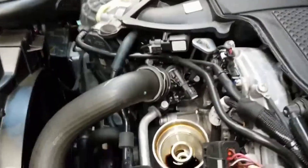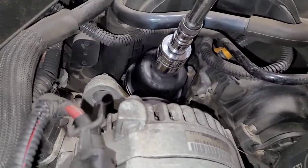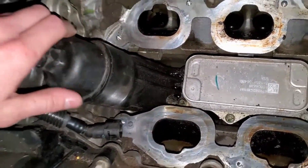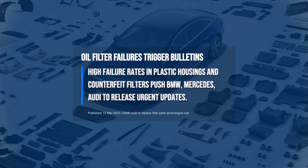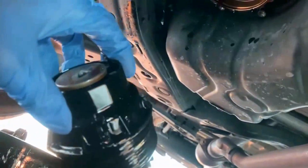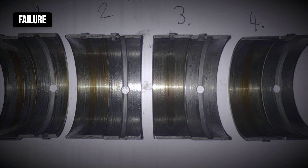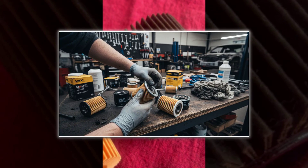Plastic oil filter housings — now standard on many European models including BMW, Mercedes, Audi, and Volkswagen — were designed for weight savings and easier recycling. But plastic ages poorly; after repeated heat cycles, housings become brittle and prone to cracking. Cross-threading or over-tightening during oil changes can split the cap or damage the O-ring groove, leading to sudden leaks. Some models have received service bulletins and updated parts after high failure rates. In severe cases, a cracked housing can dump oil without warning, starving the engine of lubrication and causing catastrophic failure within minutes.